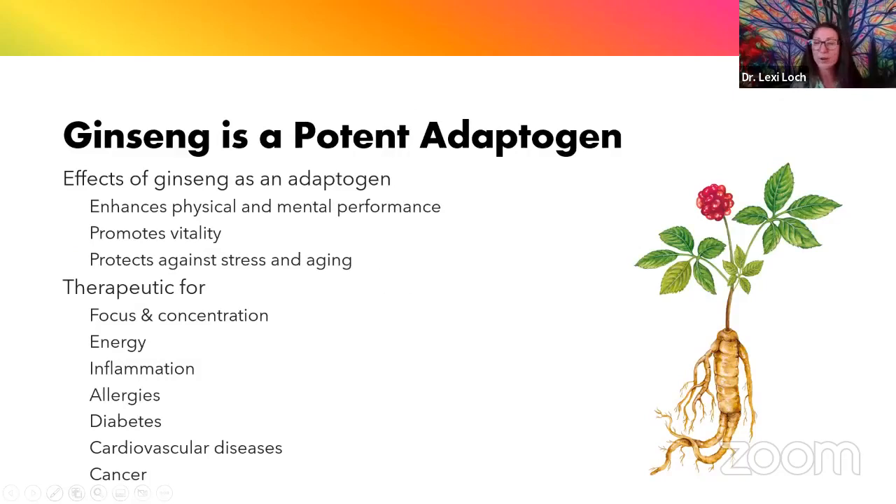Now we're going to talk about another one of my favorite plants, which is ginseng. Ginseng is what we call an adaptogen — an elite group of plants that help us adapt to a variety of stressors. When we're under stress, our brain is not performing at its best. What I find really nice about ginseng is that it's an adaptogen with multiple ways to bring the body back into balance. Adaptogens always push back toward balance. They help enhance physical and mental performance, promote vitality and longevity, and protect against the negative effects of stress and aging.